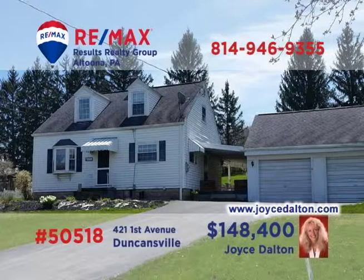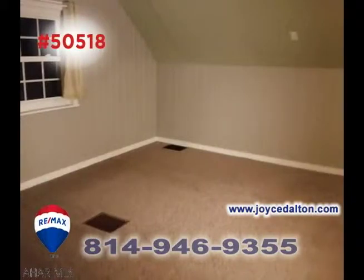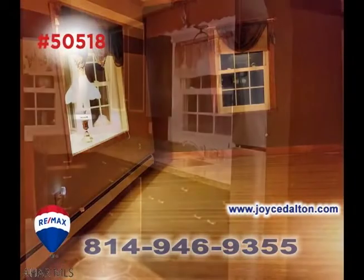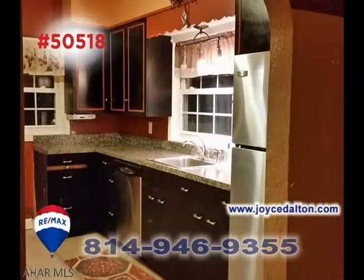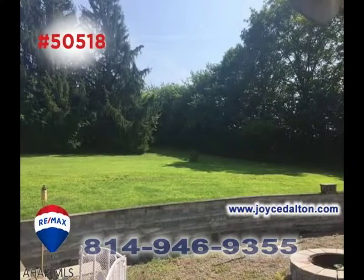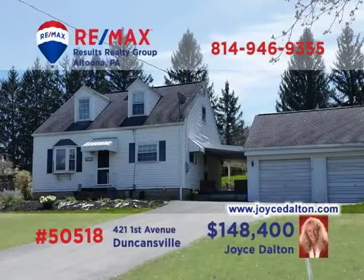RE-MAX Hall of Fame Realtor Joyce Dalton welcomes you to this Duncansville home located on half an acre. This move-in-ready, three-bedroom home offers a living room with hardwood floors and bright windows. You're sure to enjoy preparing meals in the updated eat-in kitchen, or spending quiet time in the lower-level family room. Outside, you'll find stunning spaces and abundant ground for entertaining everyone. Head to JoyceDalton.com to see even more.